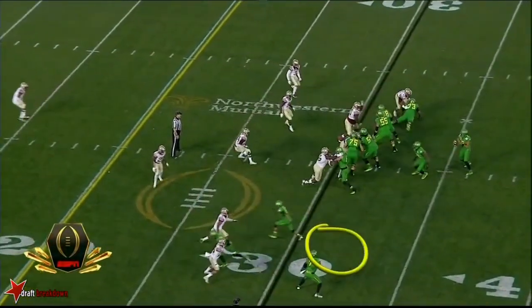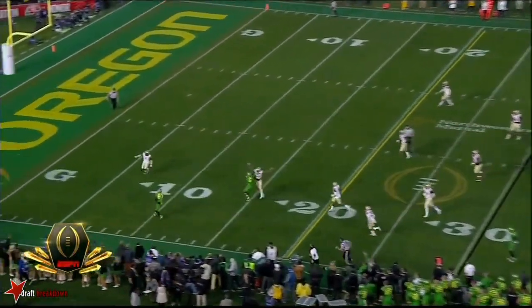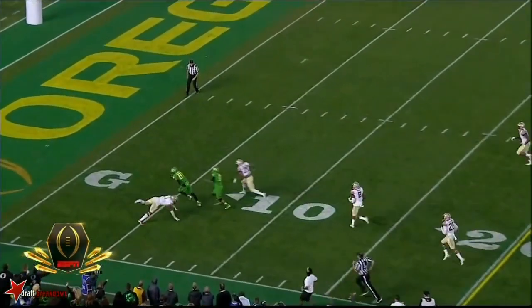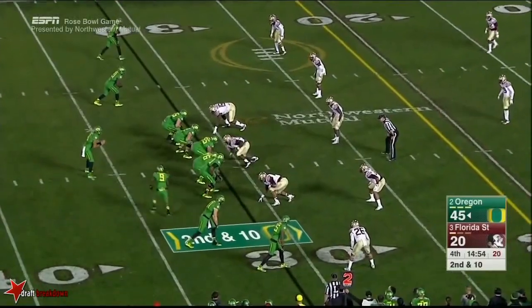You got a receiver right here at the bottom — watch the Florida State defense. You see how they attacked, thinking about that short quick throw? They bit up on that pump fake. Now the Ducks are off — their first football win in this game since 2011.